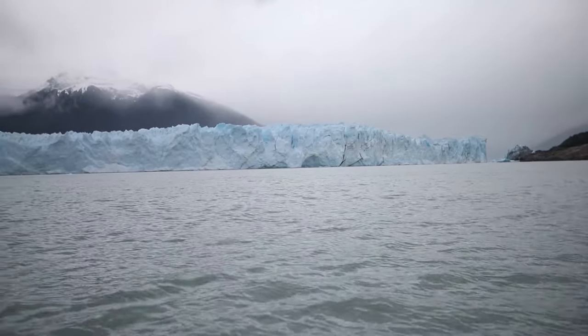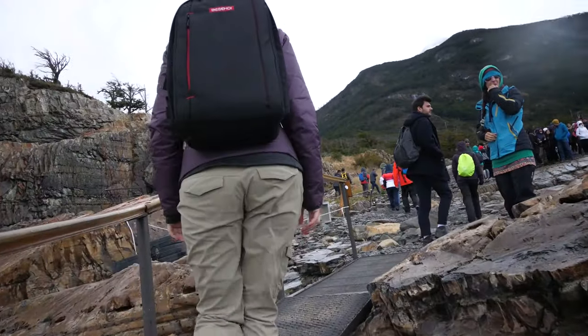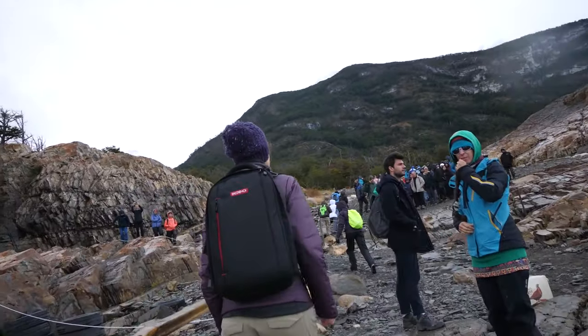After a short boat ride, we arrived at the quote-unquote base camp where you can leave your bags, and they even have spare gloves in case you didn't bring your own.